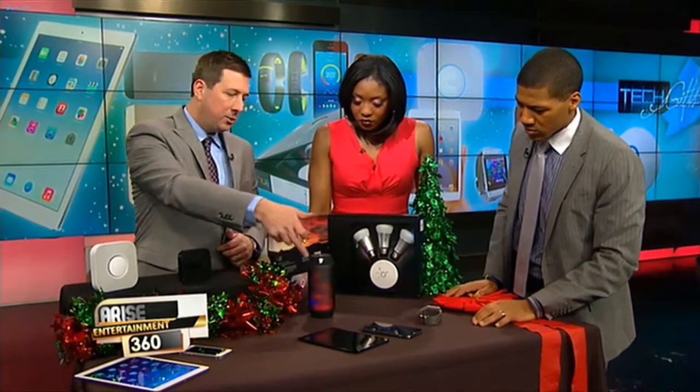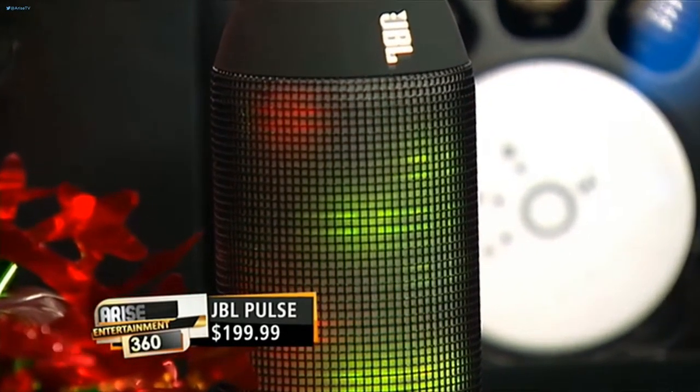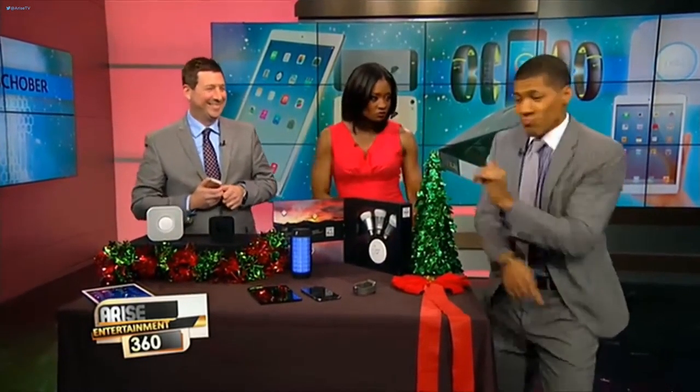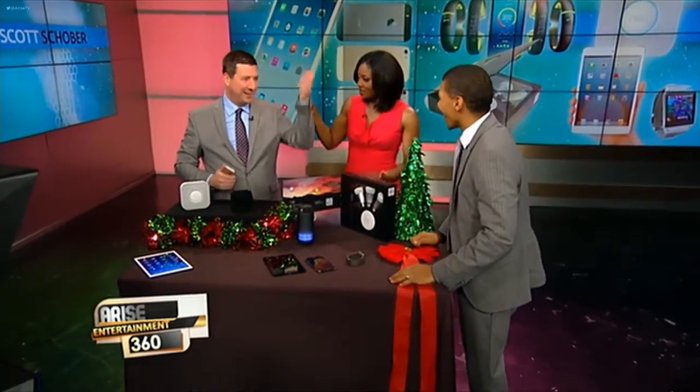Next is the JBL speaker — $199. Notice it's got LEDs around there. Again, Bluetooth synced to a smartphone such as the iPhone, so you can kick the music on. Most remote Bluetooth speakers don't have much punch, but this has got some bass. You can crank it up — that's enough for a party. And it lights up all kinds of different colors with the music.